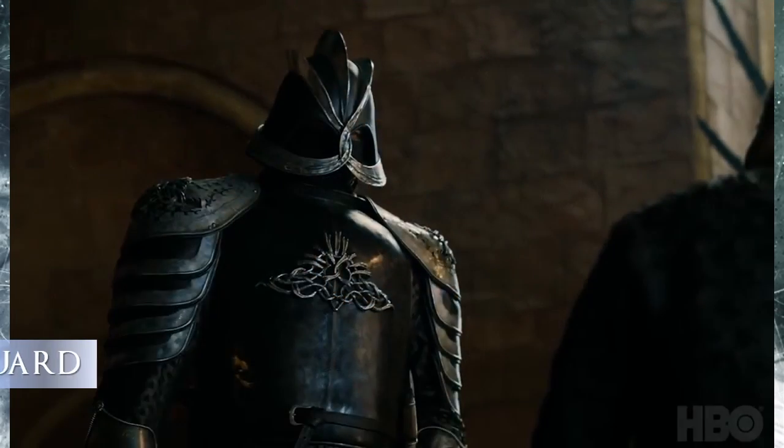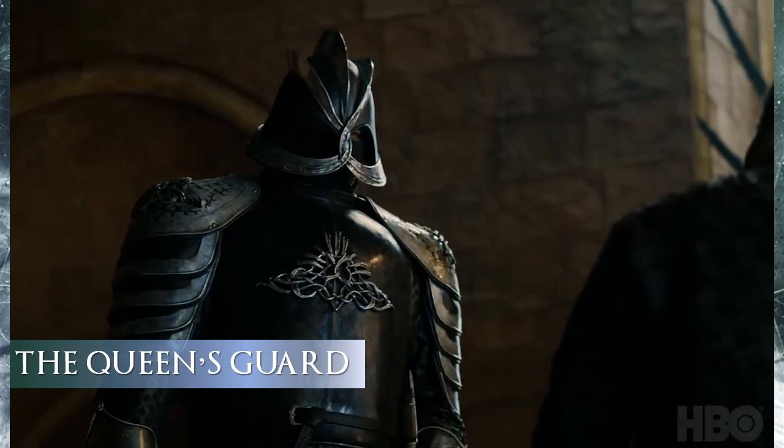Queen Cersei has completely made over the Kingsguard — from the traditional gold and white lacquered uniform worn by only seven knights, and without the gold cloaks — to this black lacquered, more sinister style plate armor with silver trimmings. One thing I failed to mention before is that the gambeson, or the coats they wear underneath the armor, are actually made from the same cut black leather from Cersei's coronation gown. The embossed silver embellishment on the breastplate and shoulders is taken from the abstracted Lannister lion on her crown. The standout feature of the armor are these lobster tail style pauldrons, which are the shoulder guards.